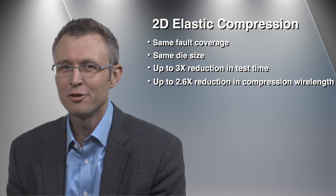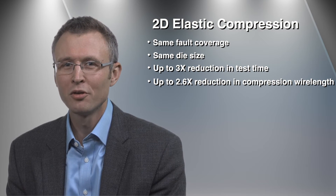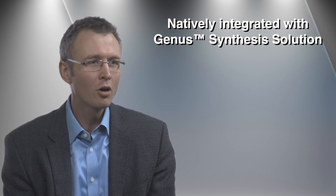We're very excited about 2D elastic compression and have filed more than 10 patents to protect the fundamental innovations behind it. All insertion of the 2D elastic compression logic is natively integrated with our Genus Synthesis solution and includes comprehensive support for all other industry standard DFT structures, such as programmable memory BIST, logic BIST, JTAG controllers, IEEE 1500 wrappers, automatic test point insertion, and so on.